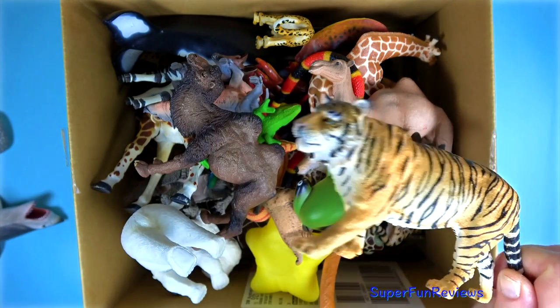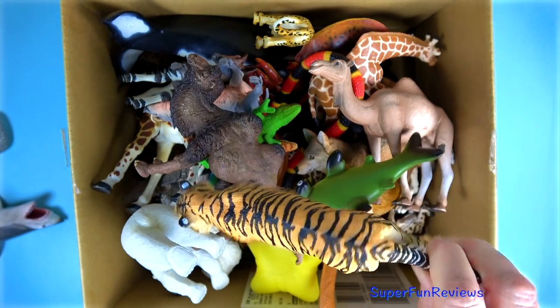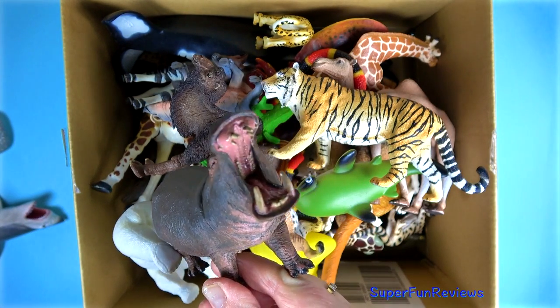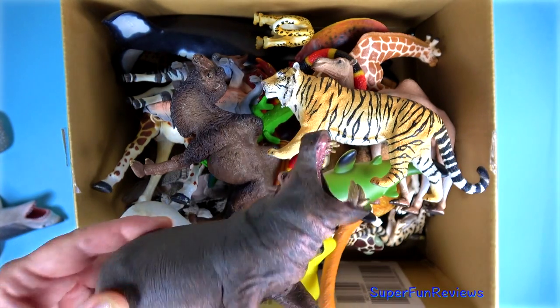An orange and black tiger. A hippopotamus with a very large open jaw — I like the pink skin under its jaw there.